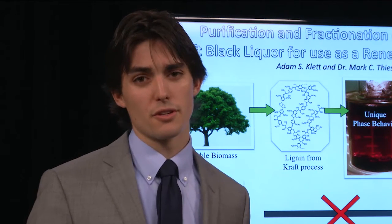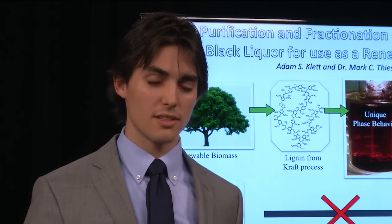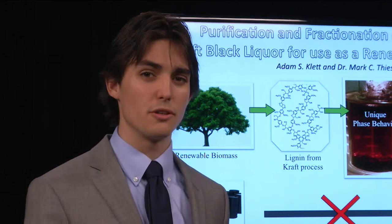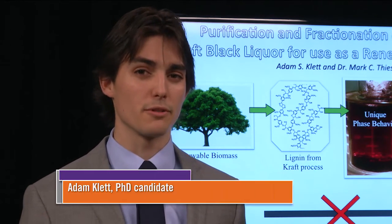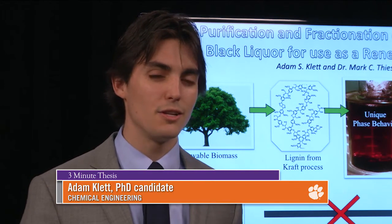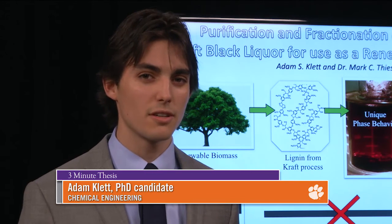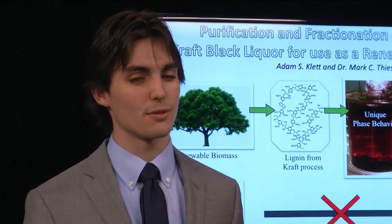In this research, we've measured and characterized this unique phase behavior, and we use the results to design a process that we can use to create lignin that can replace many petroleum-derived products. The next time you see a petroleum-derived product — and I know you can spot them now — you can step back and think to yourself: that could be made from a renewable biosource someday, and that source could be lignin.